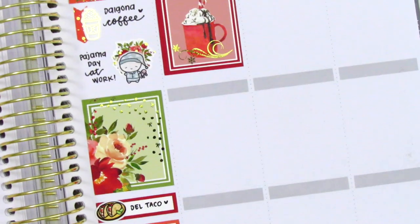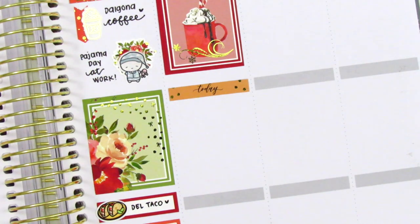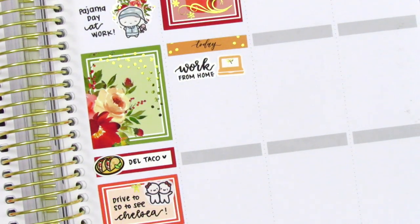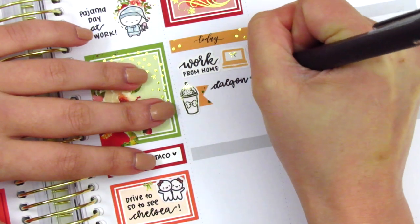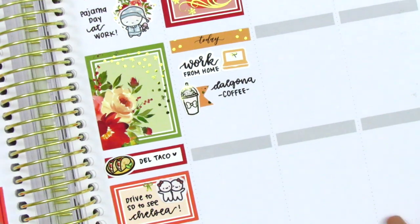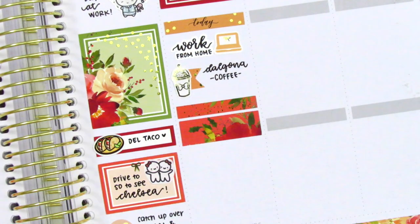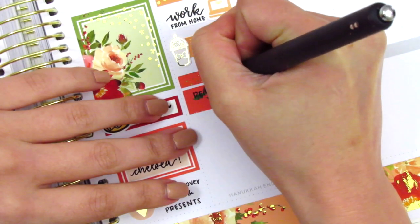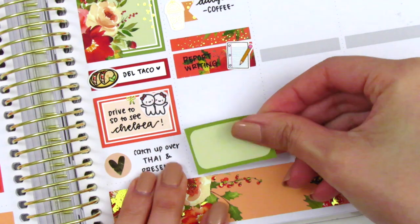On Friday I moved to the middle of the day since I had already placed a full box at the top. I used a Today header with a laptop sticker from Write Brain Paper Co. to mark that I got to work from home on Friday — it was really nice, even though it was just for the one day. That script sticker is from Planner Just For You. I made myself some coffee, which I marked using a flag and a coffee sticker from Hazel Sticker. I also wanted to mark that I did a ton of report writing — I had so much to catch up on — and to mark that I used a washi strip with a paper and pencil sticker.